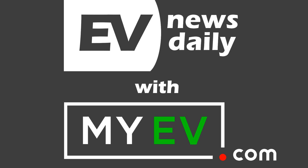Coming up on show 847, the VW ID.3 is finally available to order right here in GB. But how much are they charging? Stick around and we'll find out.